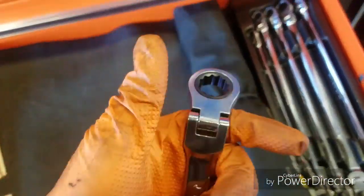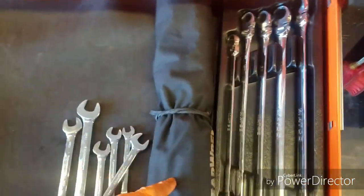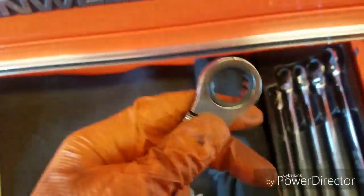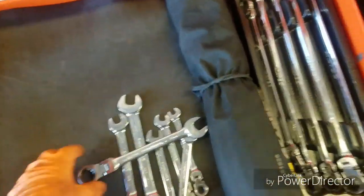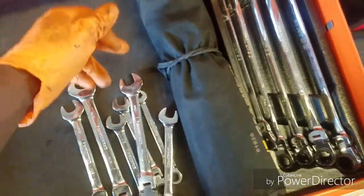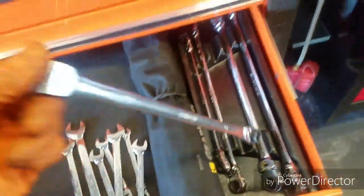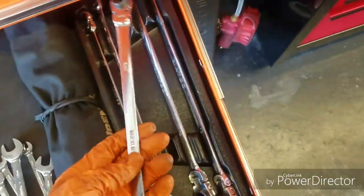Second drawer — ratcheting wrenches. You need these because in a tight spot regular wrenches will wear your arms out and cost you time. Get the good stuff, just sit there and ratchet it off. If you can't put a socket on it, get the ratcheting wrench. Got the extra long ones that double flex — do some of my brake jobs and oil changes with them.